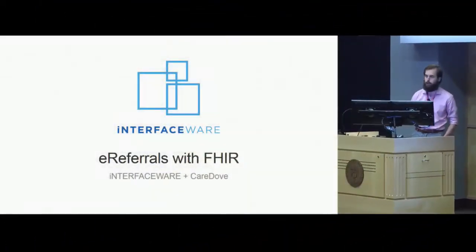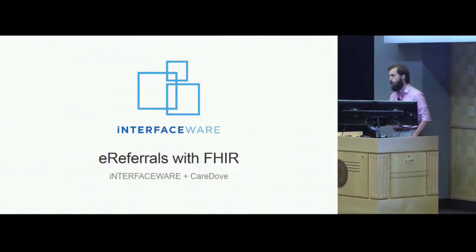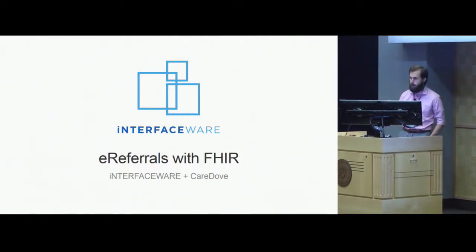Good afternoon everyone. My name is Piers Horkenrader. I'm a solution architect with Interfaceware and today I'm here to talk to you about a really exciting e-referral project that we've set up with one of our Toronto partners called CareDuff.